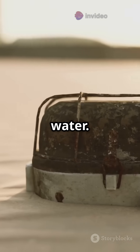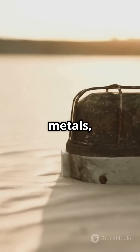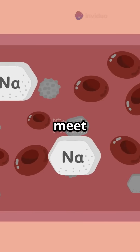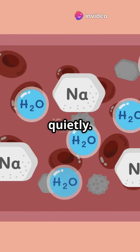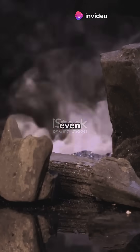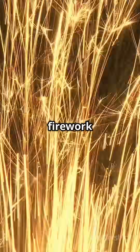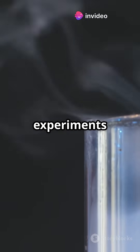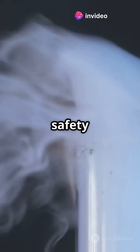First up: water. Water is everywhere, and when it meets certain metals, the results can be quite dramatic. When metals like sodium meet water, they don't just sit quietly — they create a spectacular show. The reaction is so intense that it can even produce flames. It's like a firework in a beaker. The energy released is a sight to behold, but be careful: this reaction can be explosive. Always handle such experiments with caution and proper safety gear.